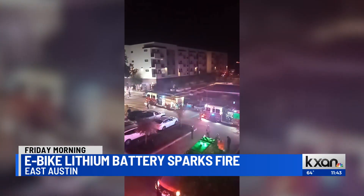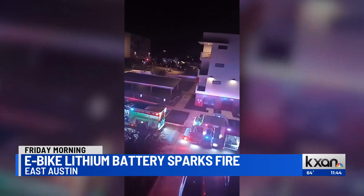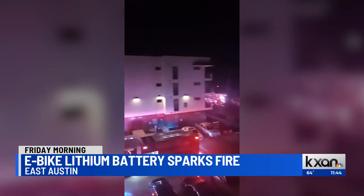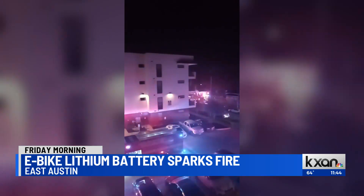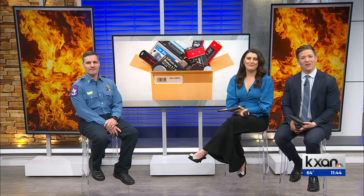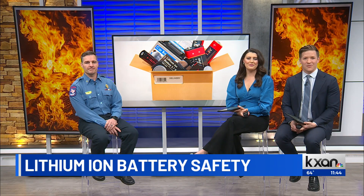Take a look at this video. First responders on Friday morning were battling an apartment fire in East Austin caused by a lithium-ion battery charging in an electric bike. E-bikes and scooters may be popular gifts for this time of year, so we wanted to speak with the Austin Fire Department about these devices and how you can help prevent these types of fires.